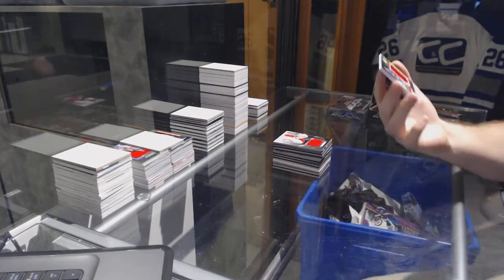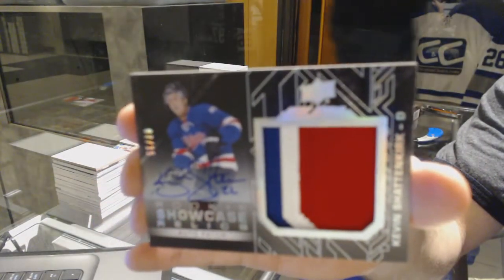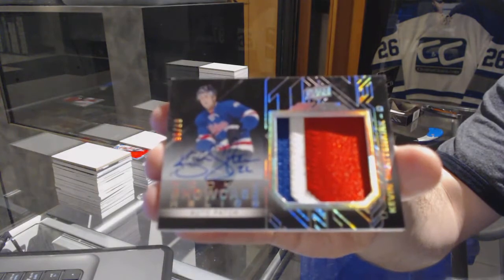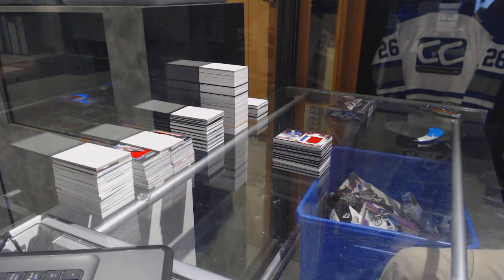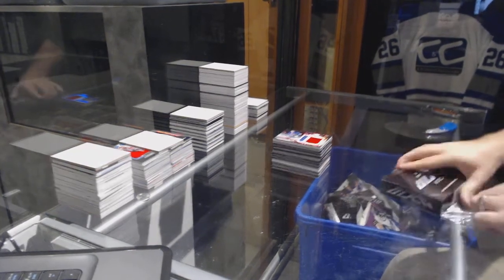For the Avalanche — Kevin Shattenkirk — showcase relic patch auto for the Avalanche: Kevin Shattenkirk. This is just a filthy case.